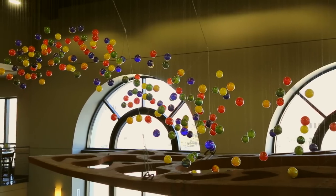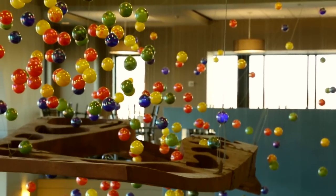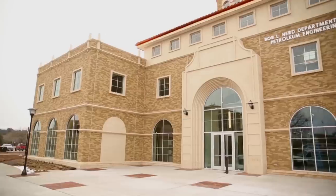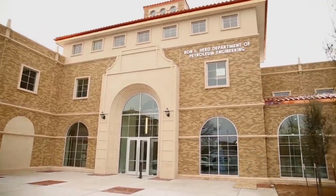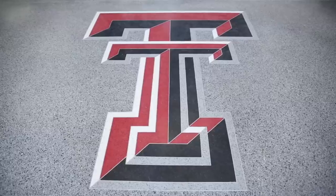On this edition of Inside Texas Tech, we'll take a look at Transitions, a public art piece on display in the Commons dining area. And Cliff Kingsbury sits down with Chancellor Ken Hance to talk about the bright future of the football program. But first, we take a look at a new era in petroleum engineering inside the recently completed $22.8 million Terry Fuller Petroleum Engineering Research Facility.